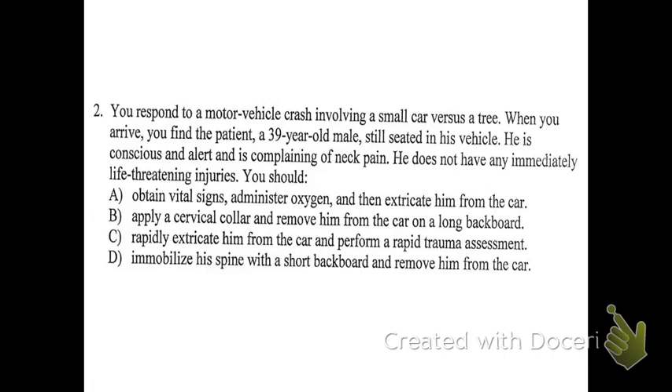B: apply a cervical collar and remove him from the car on a long backboard. Your patient is conscious, alert, and stable — no life-threatening injuries. A long backboard actually isn't the best way to remove him. You want to use the short-style backboard — remember the vest? You'll sometimes see it as a short backboard or vest device. They usually won't say KED on the test. So B wouldn't be the best answer because the long backboard isn't necessary.